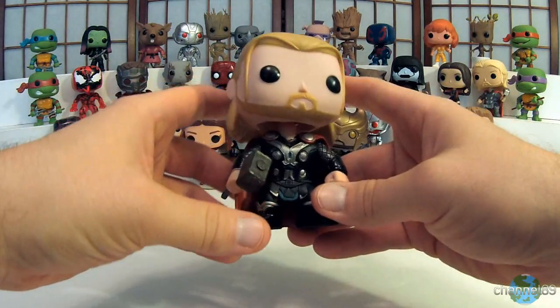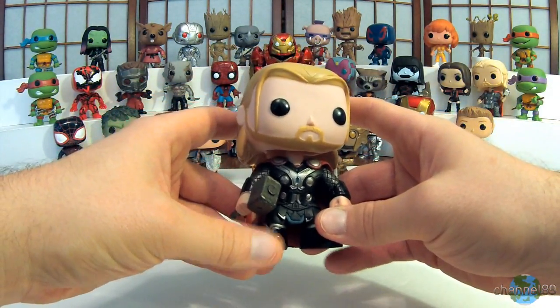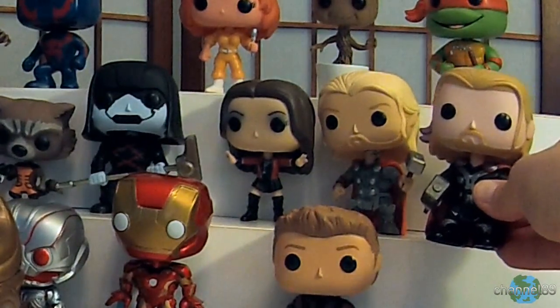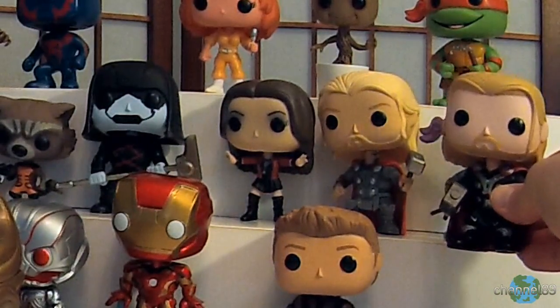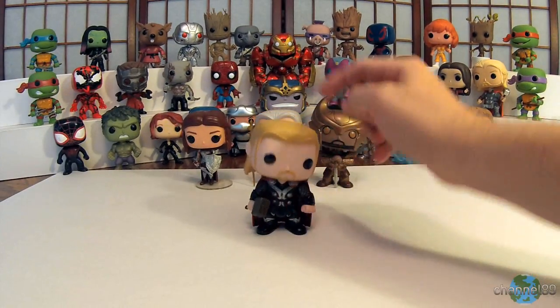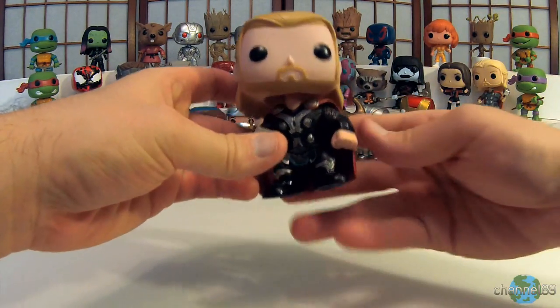Where's the other Thor? He's back here somewhere. As you can see, there's a difference in the design and the suit. I like the Age of Ultron one better — they just did a better job with the hair, the face, the suit. I think this one is from The Dark World, but nevertheless it looks cool, I like this figure.